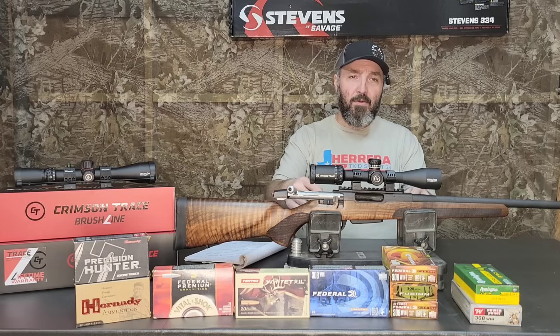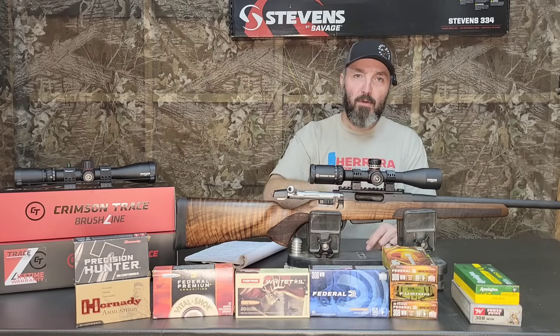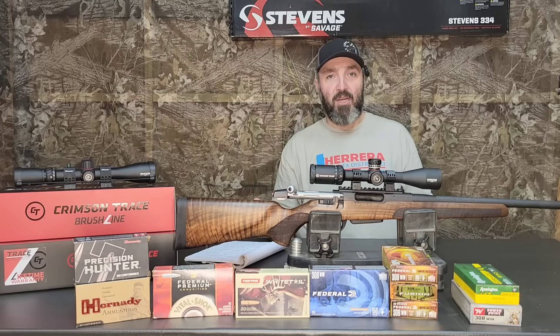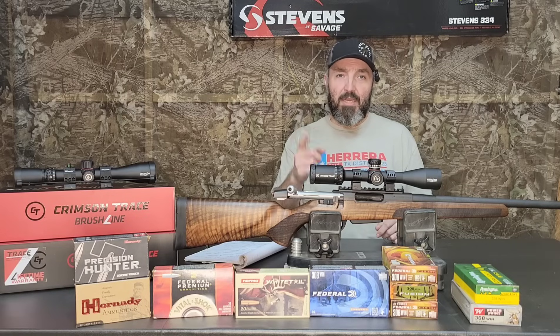So we took this thing out to the range today, topped off with not one but two Crimson Trace optics. For those of you that are new to the channel or are not aware that Crimson Trace is a loyal supporter of what we do here, please take a minute to listen to this word from our sponsor.